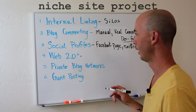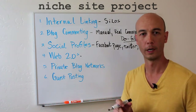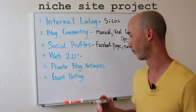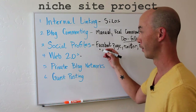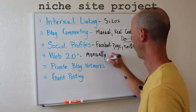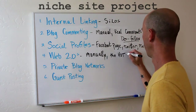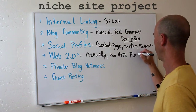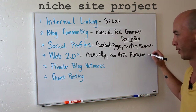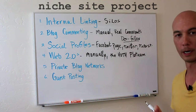The next thing I like to do is Web 2.0 — free blogs like WordPress.com, Blogspot, Blogger, and a lot of other places where you can get free blogs. I used to set those up manually but it takes a lot of time, so you can do it manually if budget is an issue, or I like to use the Hoth. I typically go with the Platinum version because it's the best value. The Hoth does a great job — they do a better job than I would, and that's why I use them.